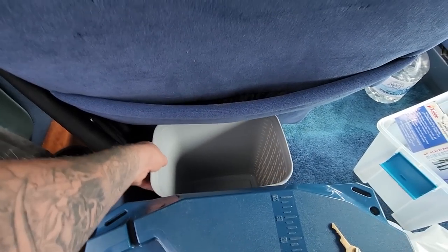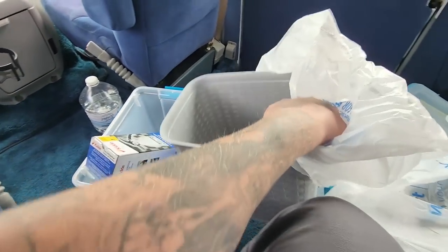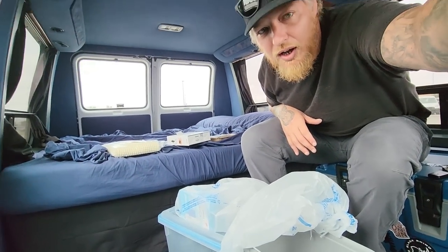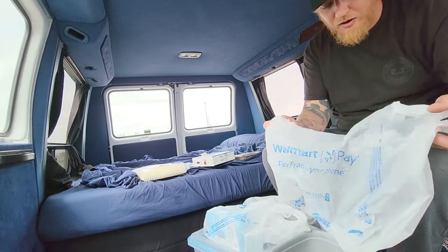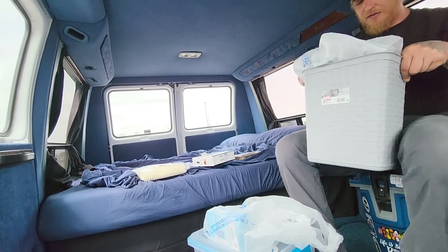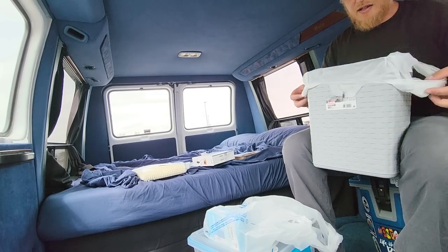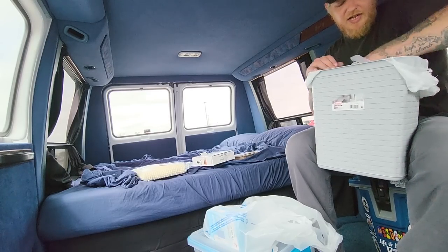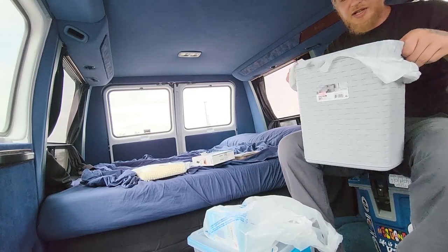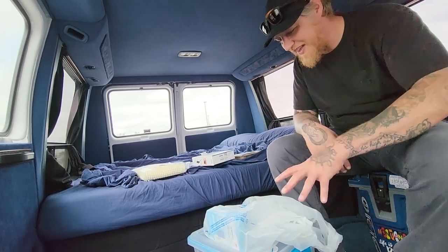That can sit right there for now. I'll use a trash bag for this — I really should have a tripod with me. I needed a trash can. These aren't the greatest — might need to actually get bags that fit appropriately. But that's better than before because there's nowhere to put anything in here.